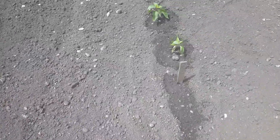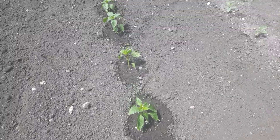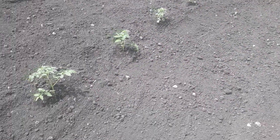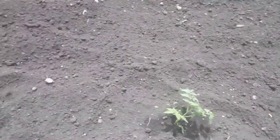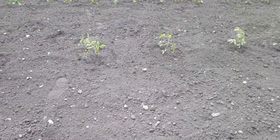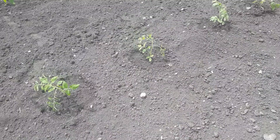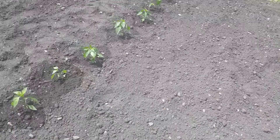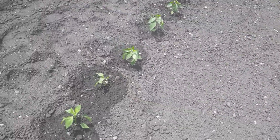These are my bell peppers, a couple rows of tomatoes. I have 22 tomato plants — hopefully that's enough. I do so much canning. And then these guys here are all jalapeños.